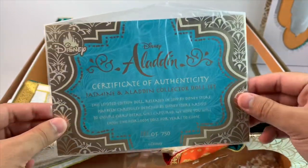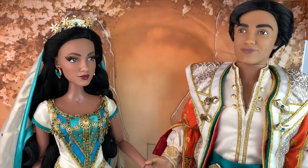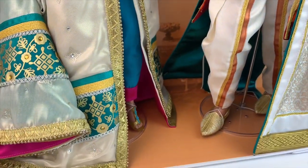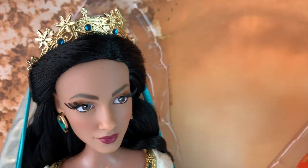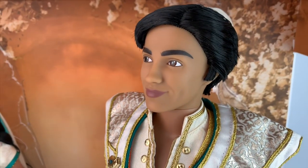Here you can see my certificate of authenticity, and I actually have a pretty low number — that's pretty cool. So let's give you a closer look at the way that they're displayed here. You can see them together, which I think is beautiful. Now, if you've seen the movie — spoilers — this is a wedding set, which I just love. They look gorgeous.